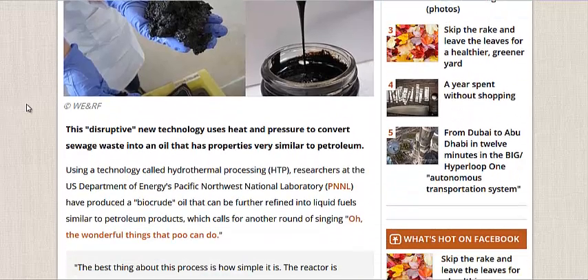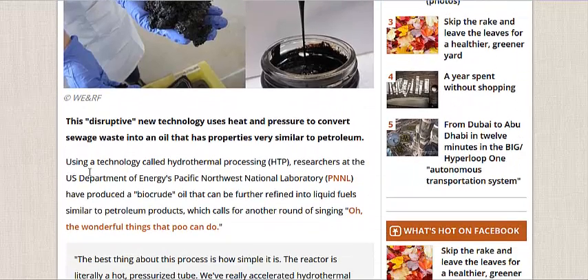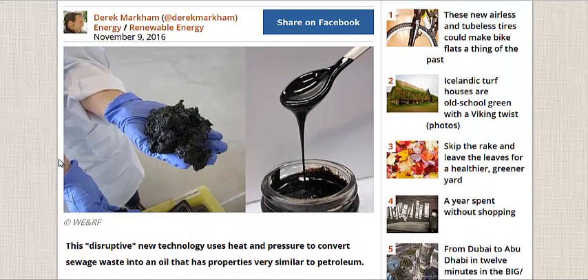They call it hydrothermal processing. It's come a long way in the last 10 years, and it could become a great way to create artificial biofuels.